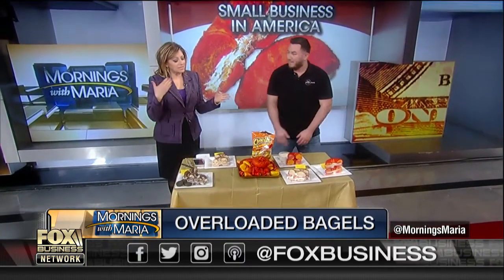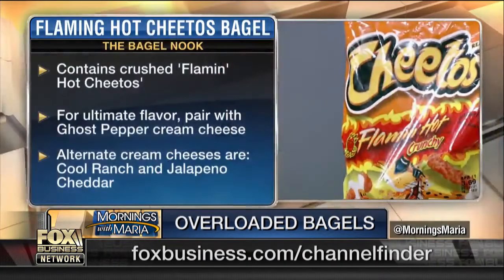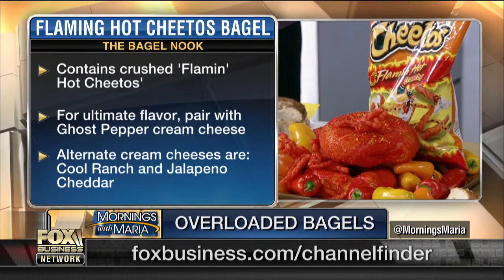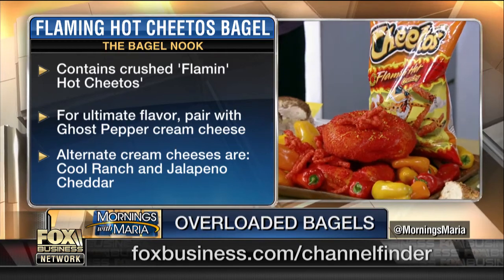Did you get a sense that the customers wanted to have a cereal type flavor in their bagel? How did you come up with this? Well, when we first opened up, we had to come out with something different, something crazy. We knew we had to open up with a bang, so we started off making different kinds of cream cheeses, like our Oreo cream cheese, our birthday cake cream cheese. And then from there we turned it into the bagels.